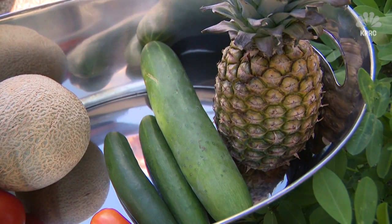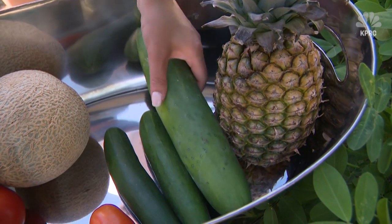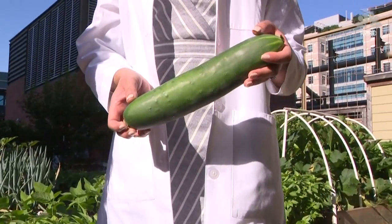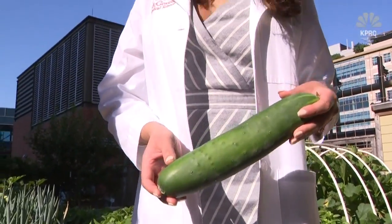The most hydrating vegetable that you can eat is probably a cucumber, which has about 91% water content. The most hydrating fruit is probably watermelon — that's where the name comes from. Cantaloupe, tomatoes, pineapple — all very water-rich and great snacks to bring along.